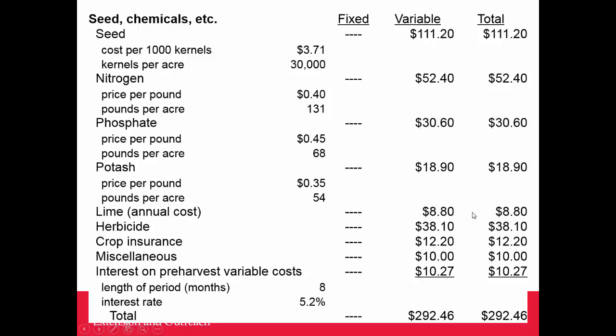Lime is probably not an every-year cost in north central Iowa, though we do have some pH issues. Herbicide cost is a really challenging one — we relied on Roundup Ready varieties for so long, and now we have Roundup resistance in weeds, so we'll likely see chemical costs increase. There's crop insurance to help protect against catastrophic losses, plus about $10 in the budget for overhead — shop, grain bin, and banker interest. Total cash costs come to about $292, just under $300 per acre.